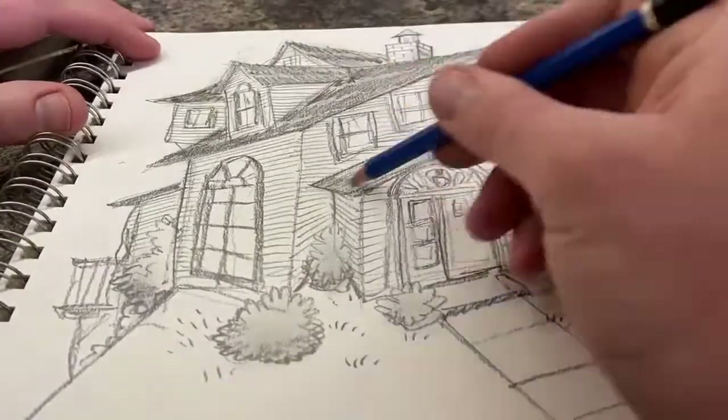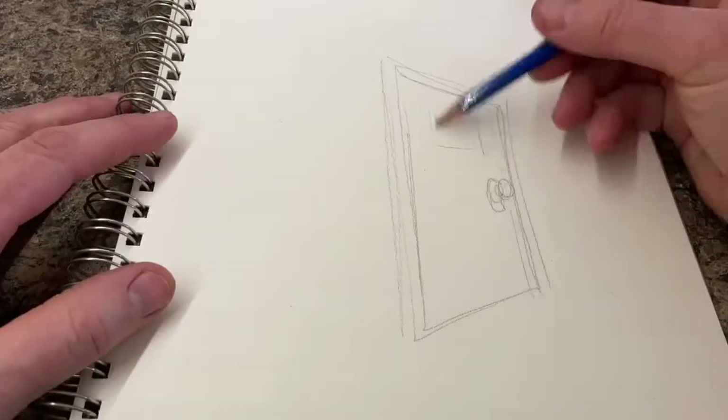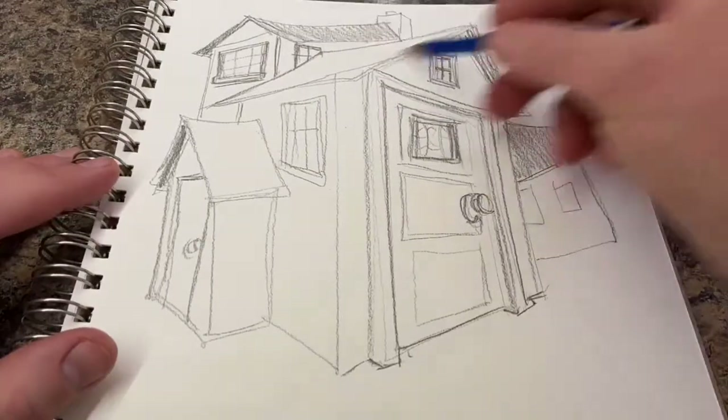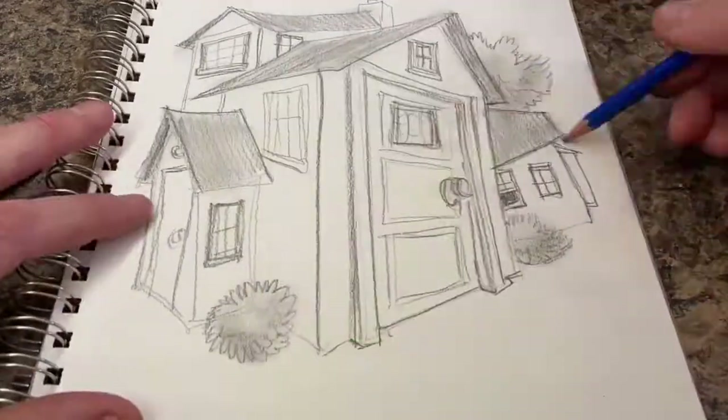I'm drawing once again with my trusty 6B pencil and also a 3B pencil. I liked the 3B being able to give me a less soft line for some of the details of all the siding and things. I also hope that you've noticed I always leave one window open.